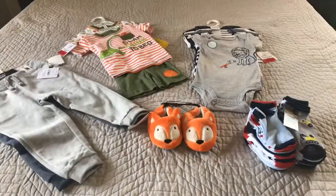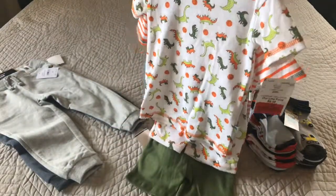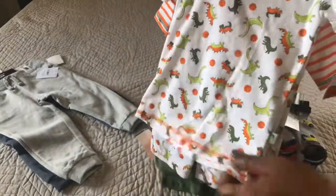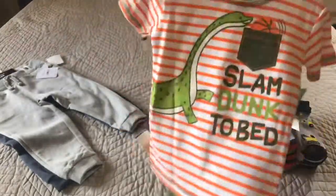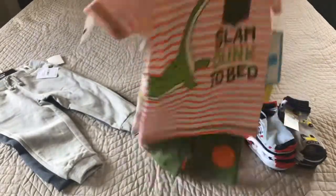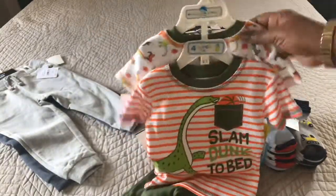At this point our budget was running really low. Baby still needed PJs, so we slid over to the clearance section and were able to find this four-piece PJ set for about $5.99. So essentially we paid about $1.50 for each piece — $1.50 per shirt and $1.50 per bottom.